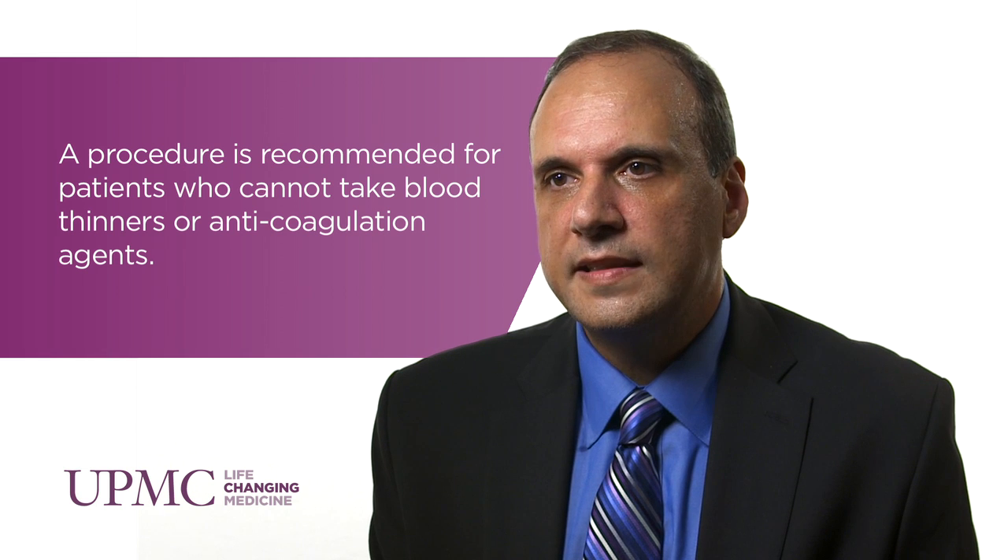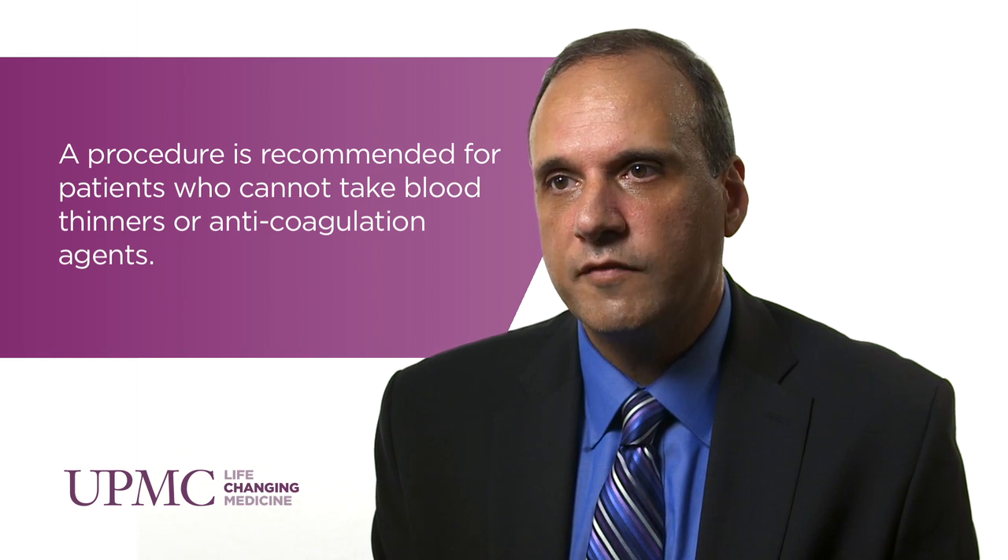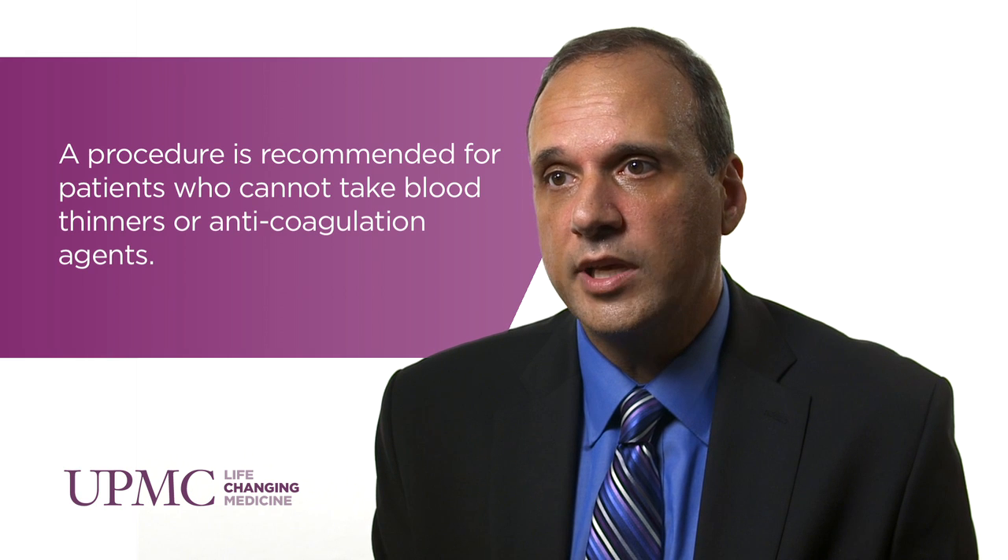For patients who cannot take blood thinners because of a high risk of bleeding, closing the left atrial appendage — which is a little pouch in the left upper chamber of the heart where most of the clots form in patients with atrial fibrillation — is the treatment to reduce the risk of stroke.